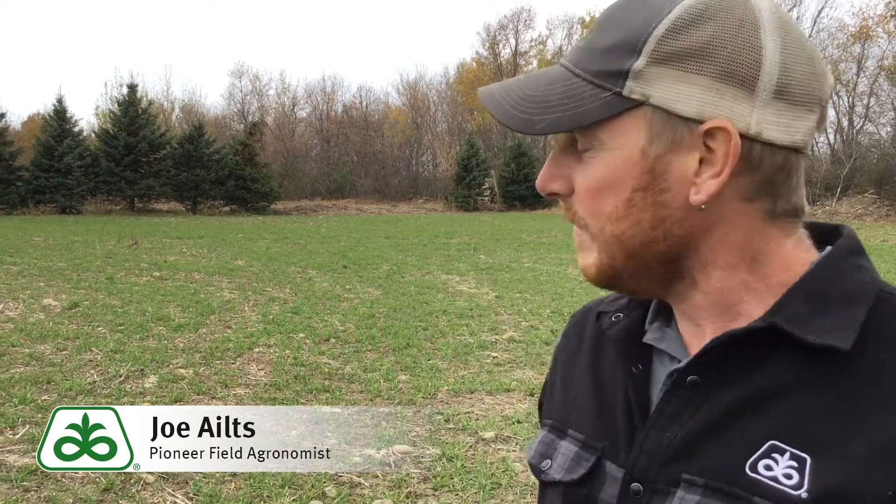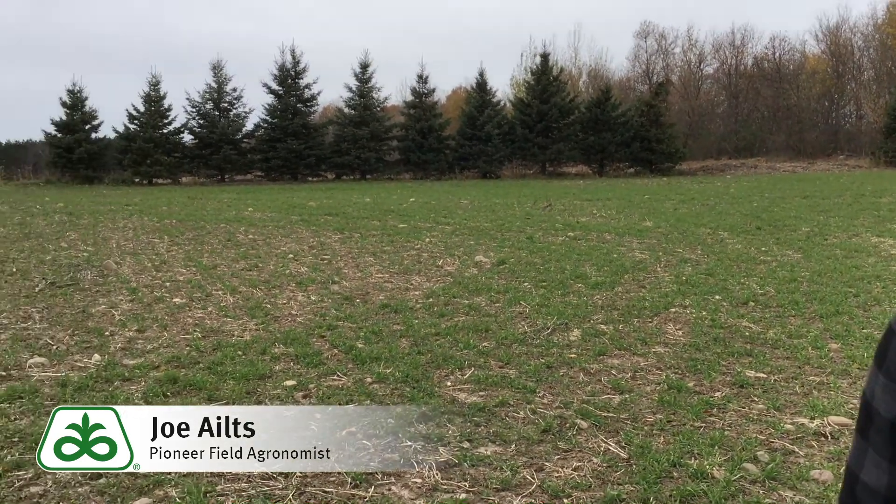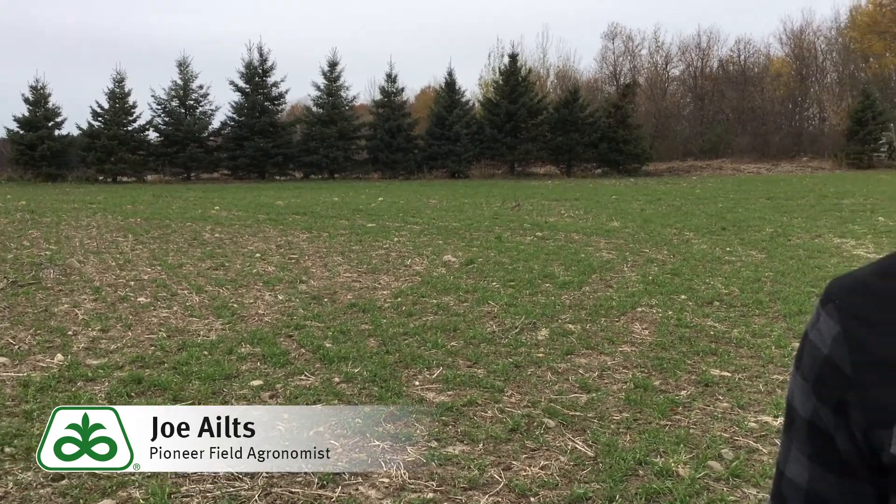Hello, I'm Pioneer field agronomist Joe Eilts coming from the northwestern Wisconsin area to talk about the benefits of winter rye as a cover crop. As you can see behind me, we've got a nice stand of winter rye growing that was planted towards the tail end of the season, well established and ready to move into the winter season.